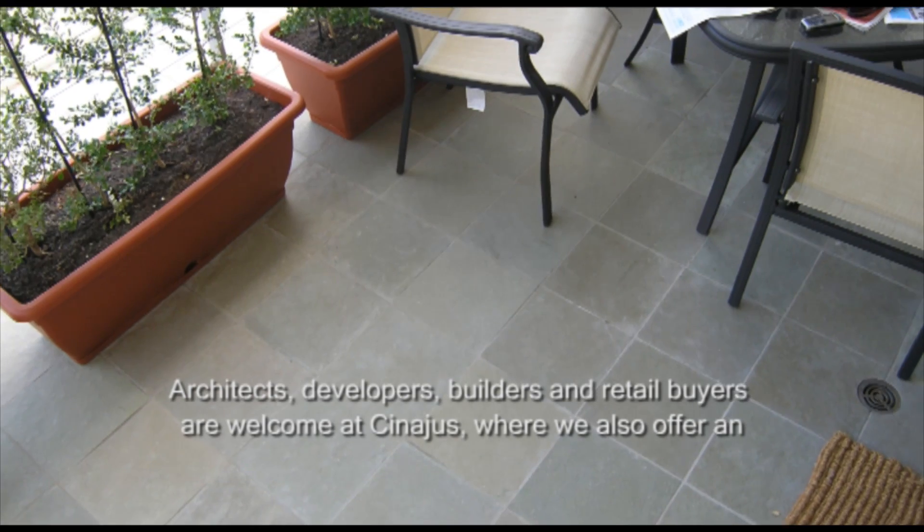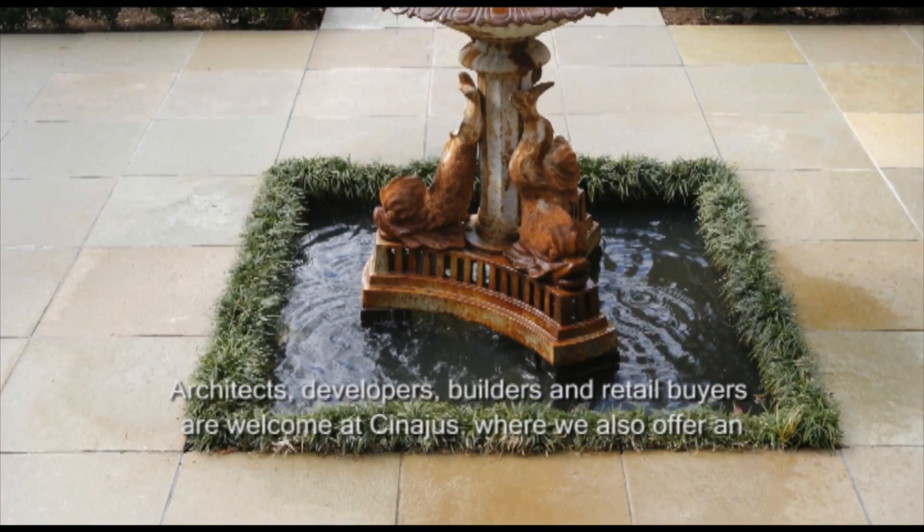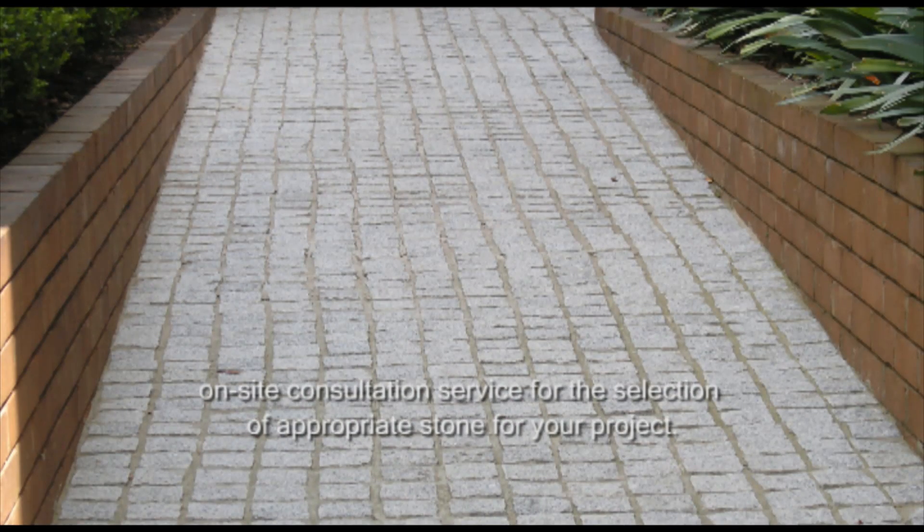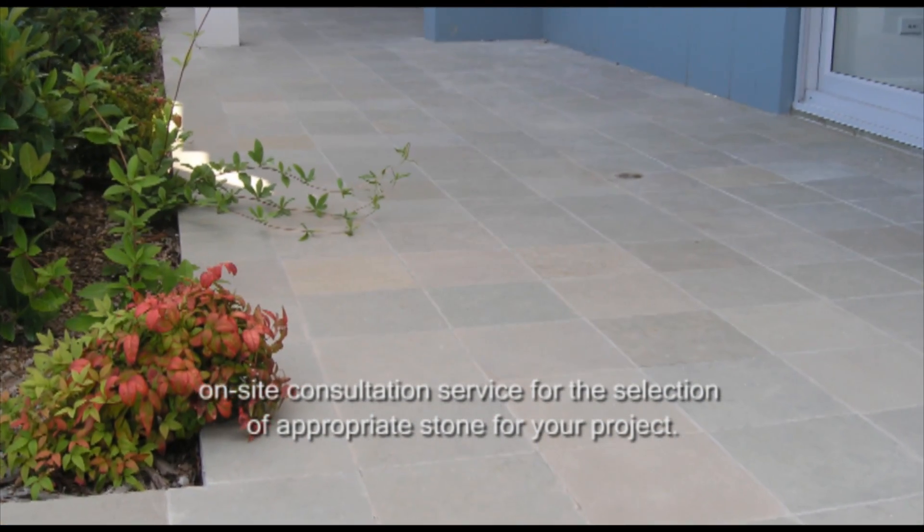Architects, developers, builders and retail buyers are welcome at Synergis, where we also offer an on-site consultation service for the selection of appropriate stone for your project.